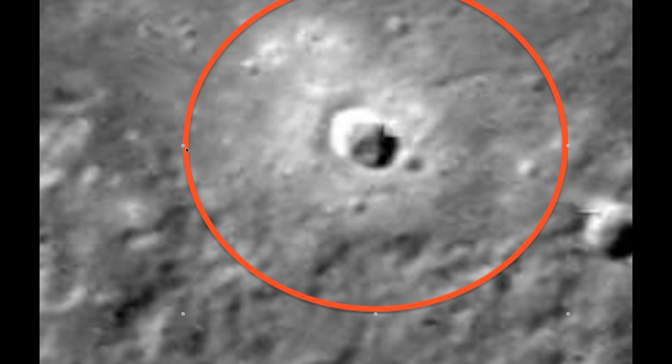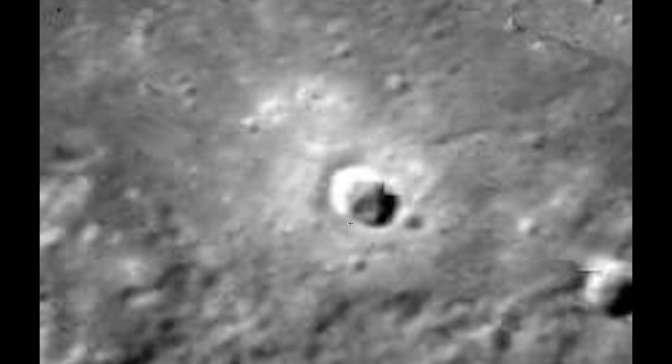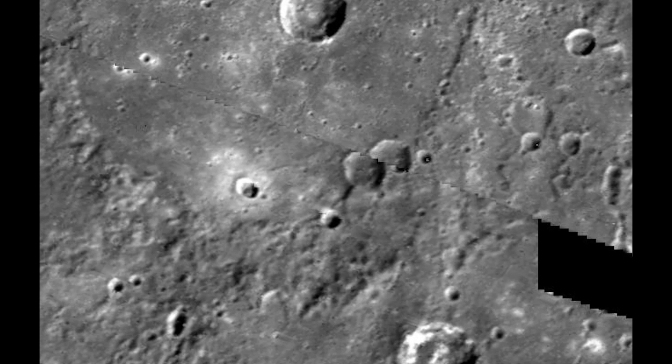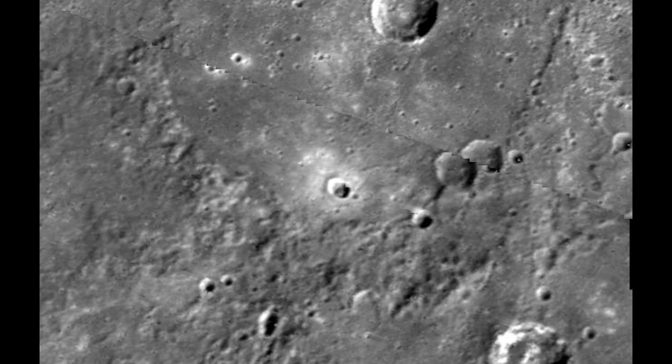I circled it in red. Let me take off that red. But this cube is right here. It's hard to see at first, but when you look carefully, you can see it. Let me zoom out. This is the planet Mercury. I'm looking at the second photo on the area of Mercury where I talked about before.